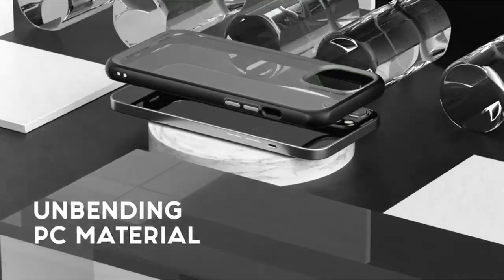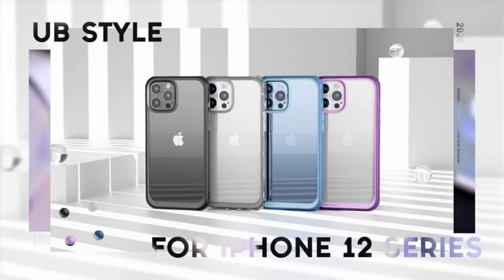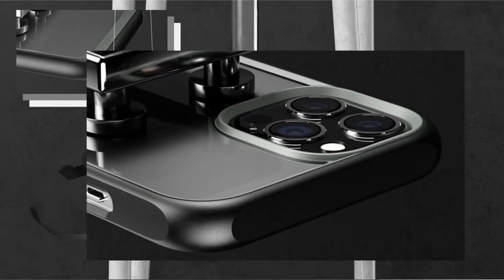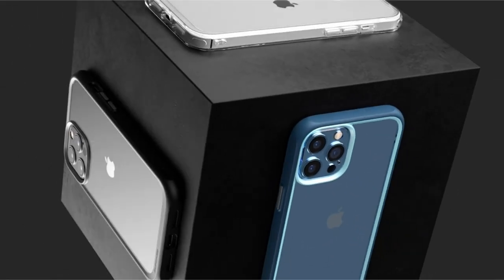Easy access to all smartphone features, functionalities, and ports is made possible by the exact design of the case cutouts. Tailored especially for the 6.7-inch iPhone 12 Pro Max 2020 release, this case offers complete defense without sacrificing usability or compatibility with many charging options.